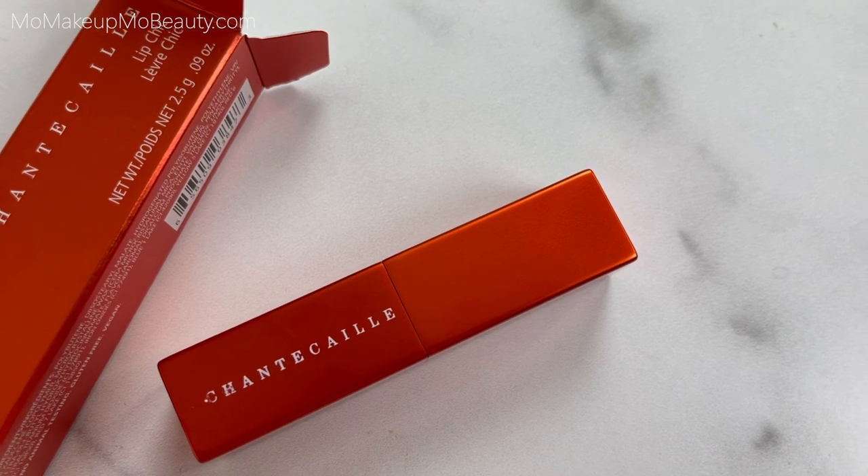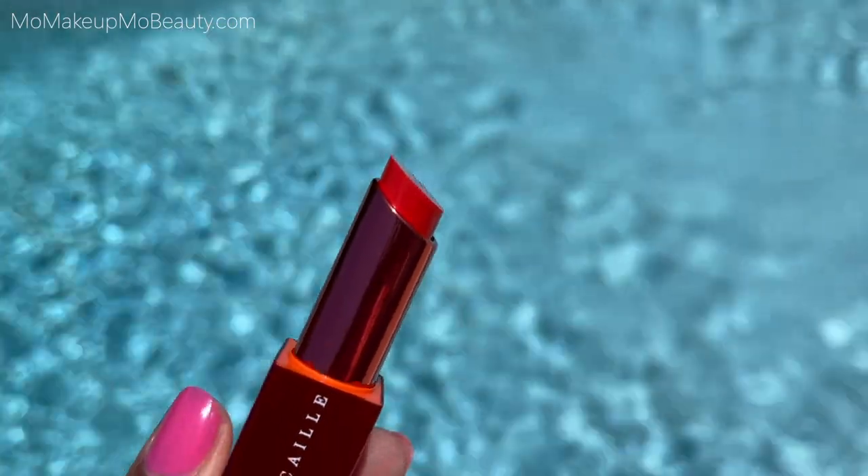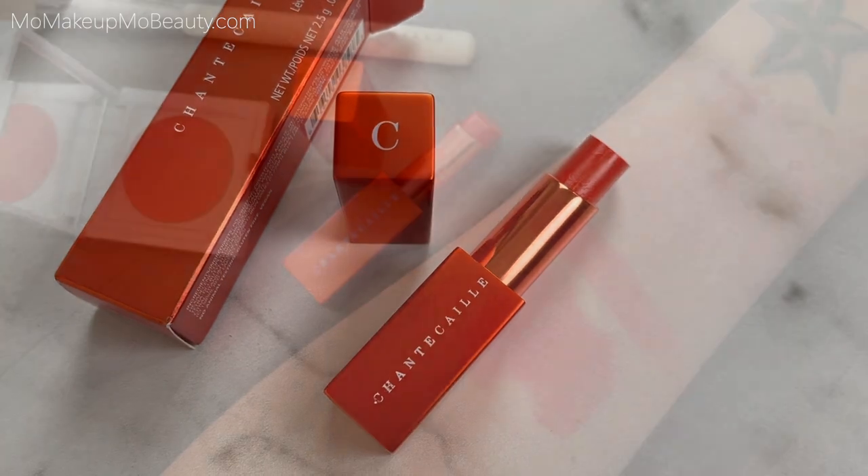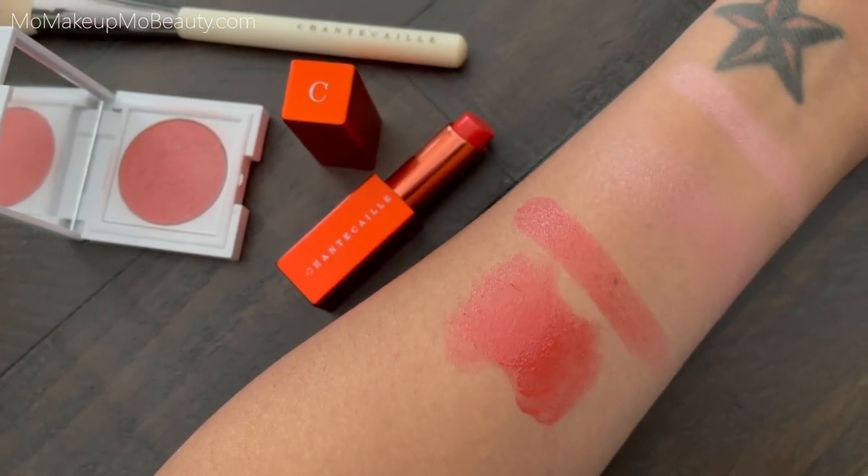We have a lip chic — simple packaging on this one, but a really bright and bold and fun color. This is the lip chic in Cappuccine. In true Chantecaille fashion, we have magnetic packaging. It feels nice and luxe, of course. Now the lip chics are truly the best of both worlds — it's a lipstick and lip gloss hybrid. This was inspired by citrus fruits. Cappuccine is said to be bright, hydrating, glossy, and weightless on your lips. It's also infused with hyaluronic acid for softer, plumper looking lips.